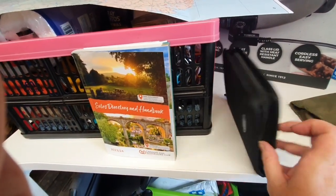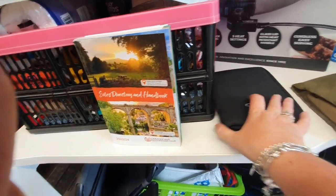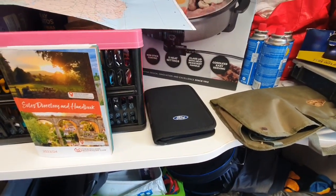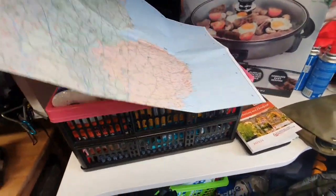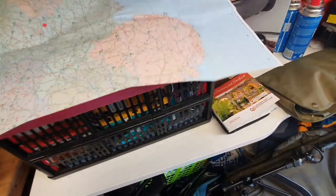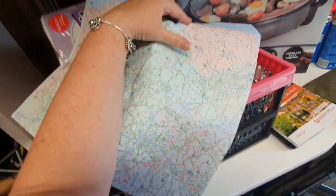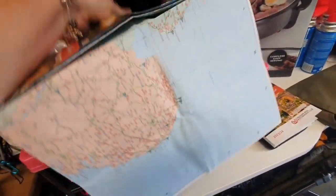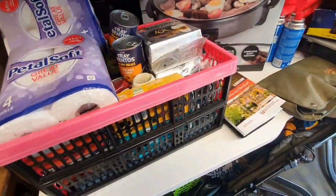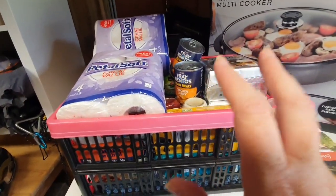The other thing I've packed is the service book and the service manual for the car. I don't know why, but I just thought — maybe it's precautionary — it would be a good idea to pack it. They're all going in the caravan.